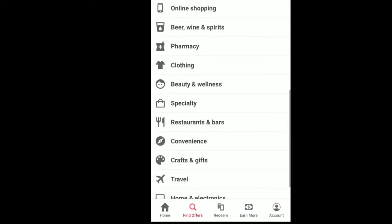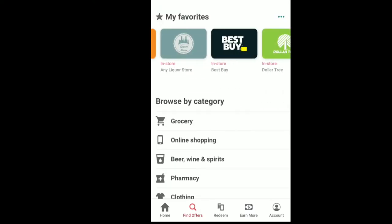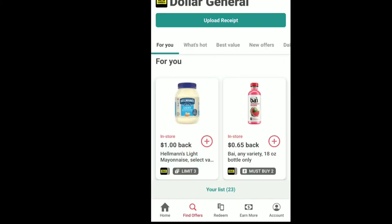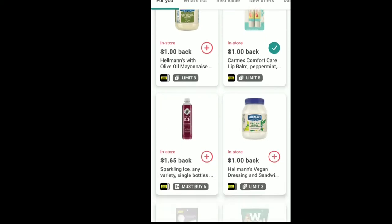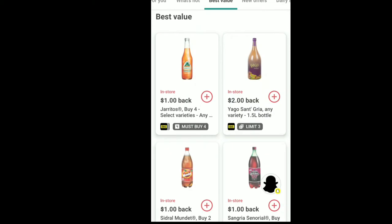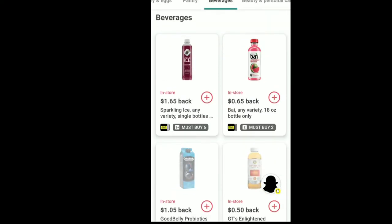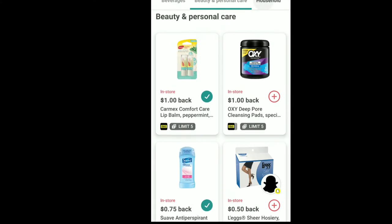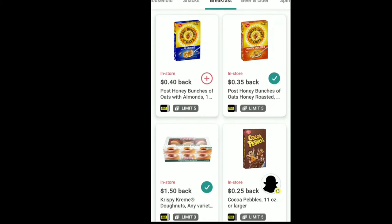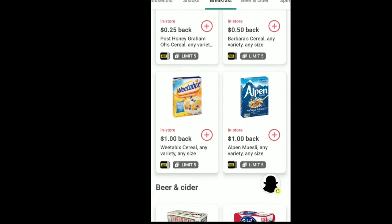For those of you who have not used Ibotta, these are some of the stores that you get rebates on. As far as Dollar General, there are a ton of rebates. You can scroll across the top and click on categories like new offers, what's hot, pantry, beverages, personal care and beauty, household, snacks — there's just a ton of stuff that you can currently get rebates on.